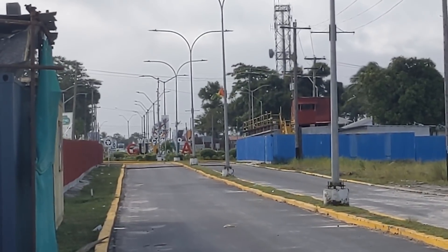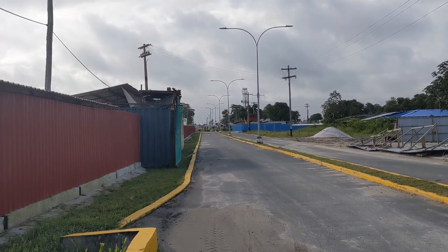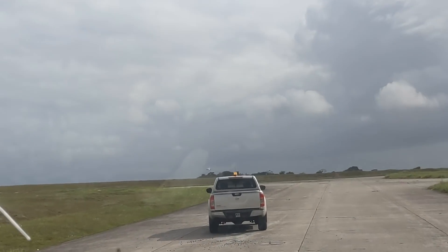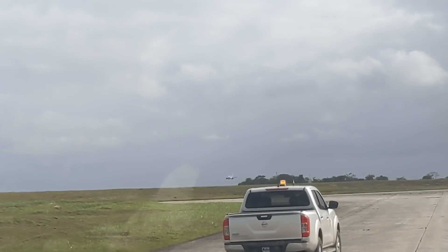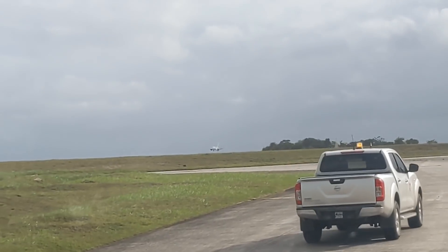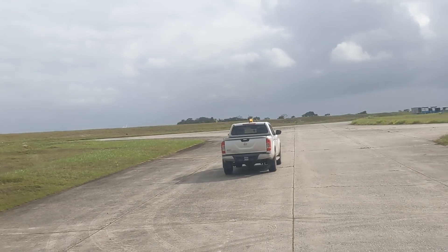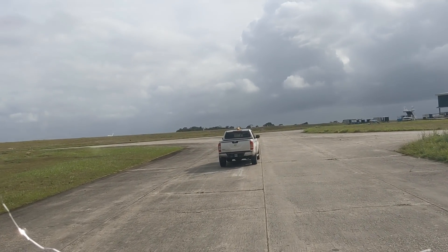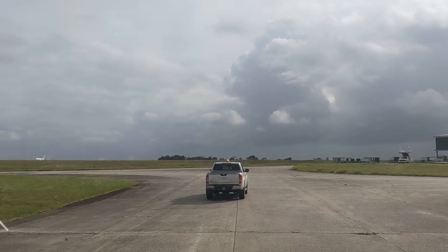We're going to enter here now into Gate 1 — we just cleared security. Look, there's a plane coming in — it's Caribbean Airlines, actually touching down there! The security van has to take us in and out; you can't drive in by yourself. You also have to get a gate pass and permission to go in here.